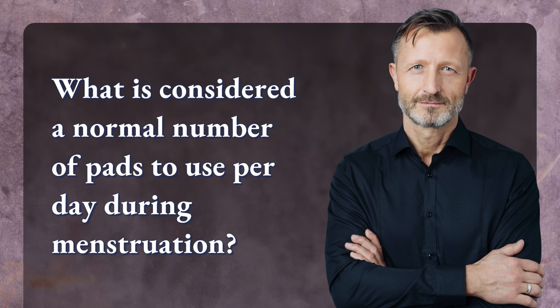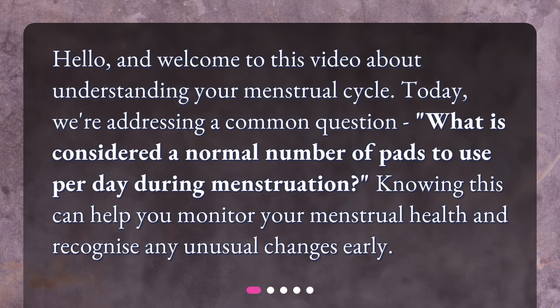What is considered a normal number of pads to use per day during menstruation? Hello, and welcome to this video about understanding your menstrual cycle. Today, we're addressing a common question: what is considered a normal number of pads to use per day during menstruation? Knowing this can help you monitor your menstrual health and recognize any unusual changes early.